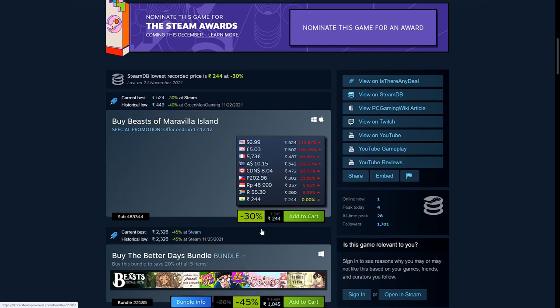This is 30% off — 244 rupees, $6.99, £5.03, and €5.73.